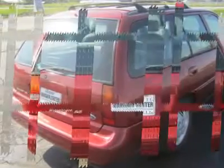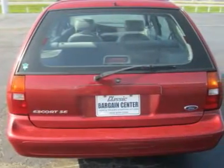Our wagon SE is no different. This Escort has all the room you need to haul your friends, your clothes back home for mom to wash, or pick up the kids from school.